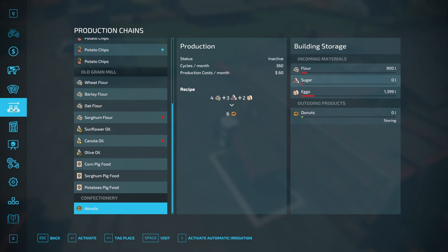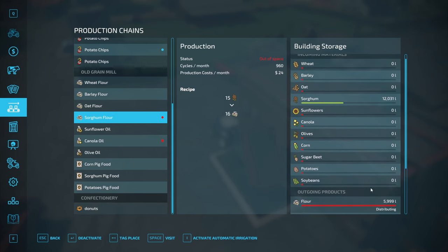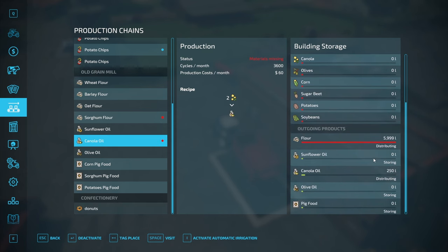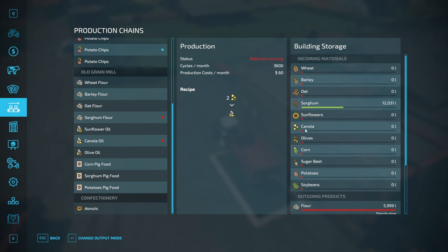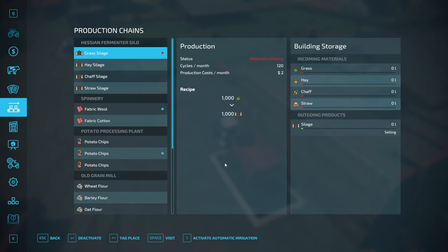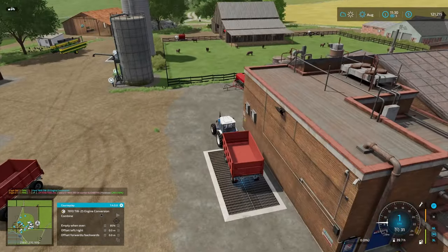Let's jump back to productions real quick. The flour still hasn't distributed — maybe it only does it every hour. Canola oil is distributing but I have no more canola to make more — we're getting some soon, not too worried. Silage — let's deactivate that for now. Wool is doing okay, I'll reload that.